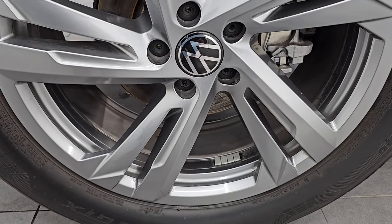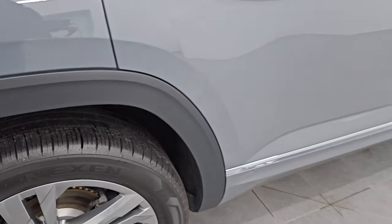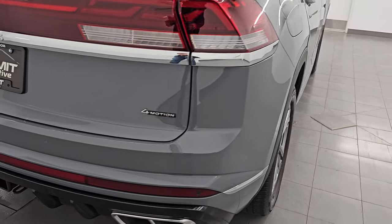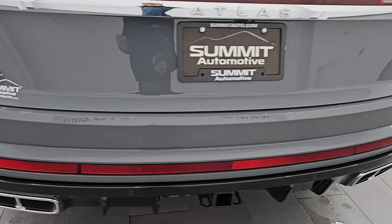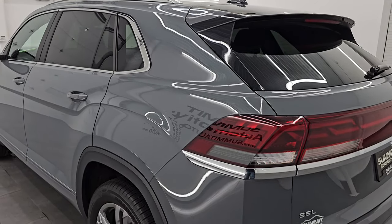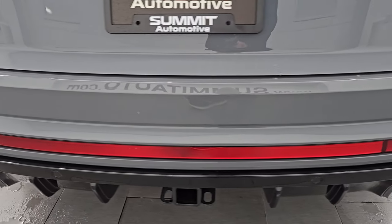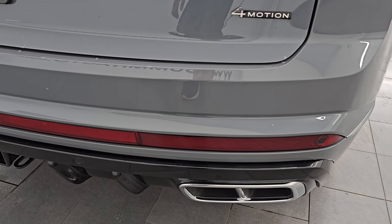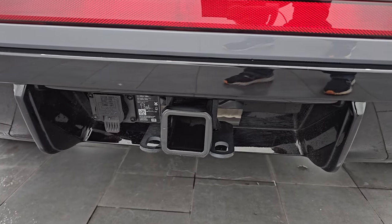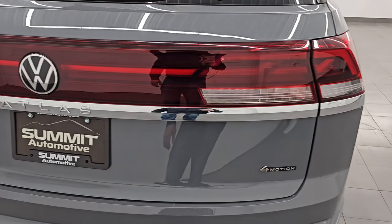No dents, no dings — back wheels in excellent shape, four-wheel disc brakes, and the back tires have just as much tread as the front. This is the little brother to the third-row Atlas platform: it is 5.2 inches shorter in length and 2 inches lower in height. You get the chrome-tipped dual rear exhaust, and it does have the towing package with the receiver hitch and 7-pin wiring. The rear bumper is absolutely perfect, and those LED lights light up all the way across the back as well.